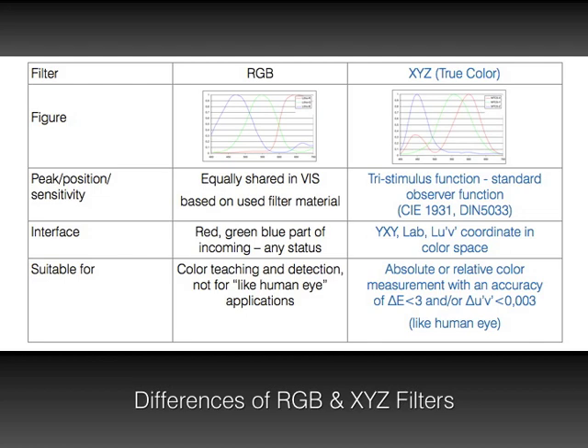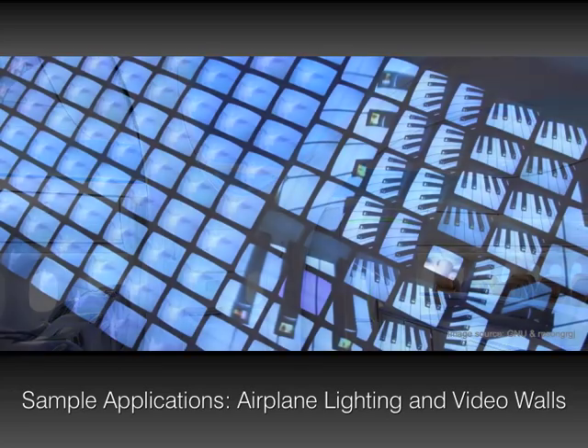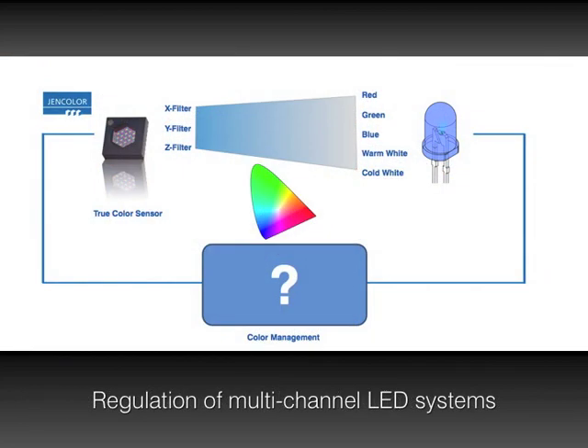It is a perfect match for applications with high requirements for precision and stability of colored light. Examples are the calibration of cabin lights in aircraft, the background lighting of LCD displays, or color management systems in digital cameras. The true color sensors allow the generation of efficient and natural light and combine ambient light sources to unified color characteristics. A typical sensor application of GenColor is the regulation of multi-channel LEDs — for example, the usage of red, green, blue, cold white, and warm white mixed LEDs in one light source.